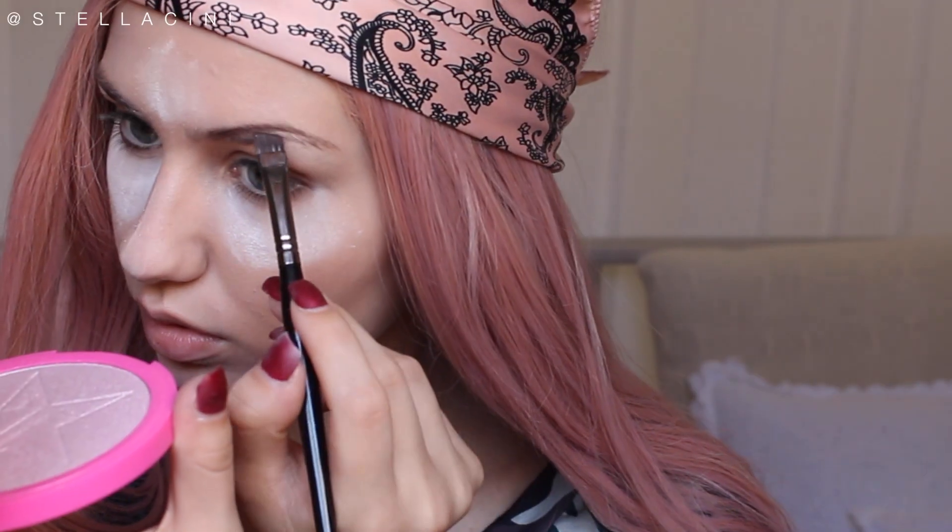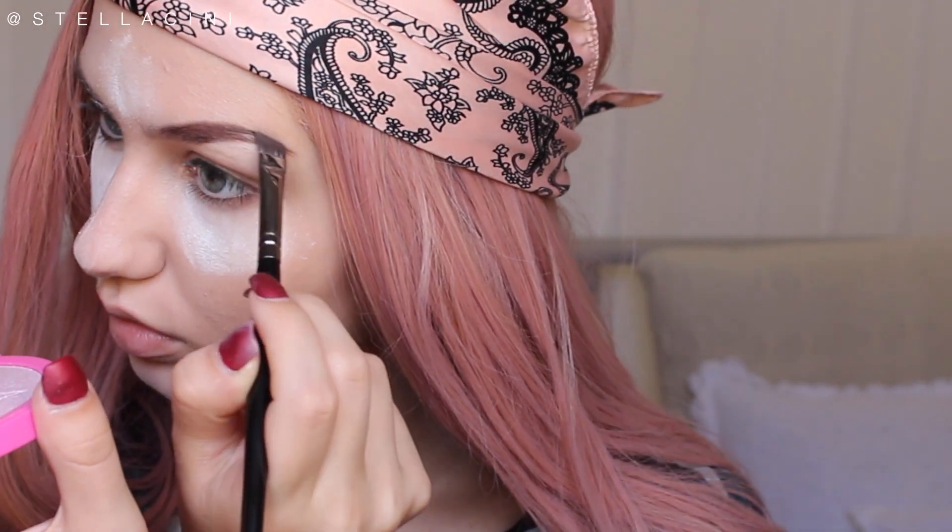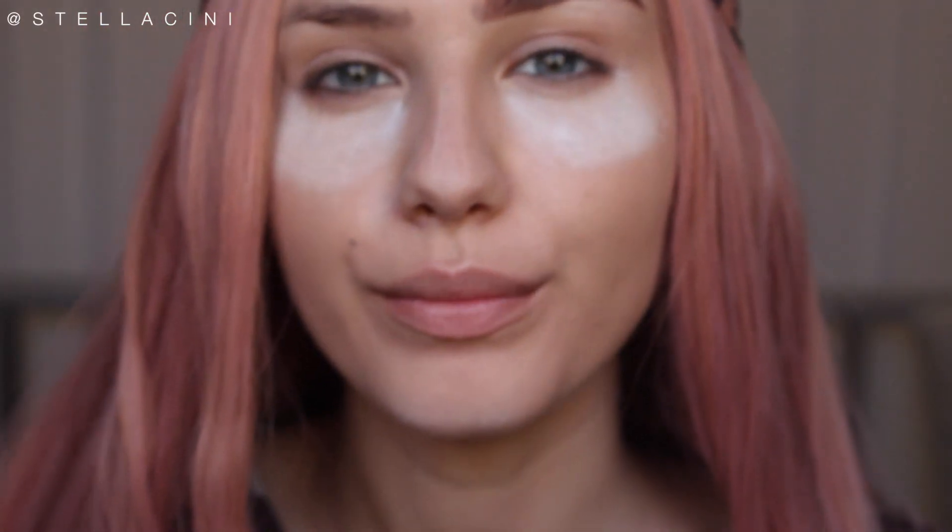Next I'm going to do Kylie Jenner's eyebrows first before starting my eyes. Her eyebrows aren't too far off from mine with regards to shape, but they are quite a bit more filled in and darker. I'm going to use some colors from my Morphe palette, mixing and matching. Okay, I feel like that's not too bad.